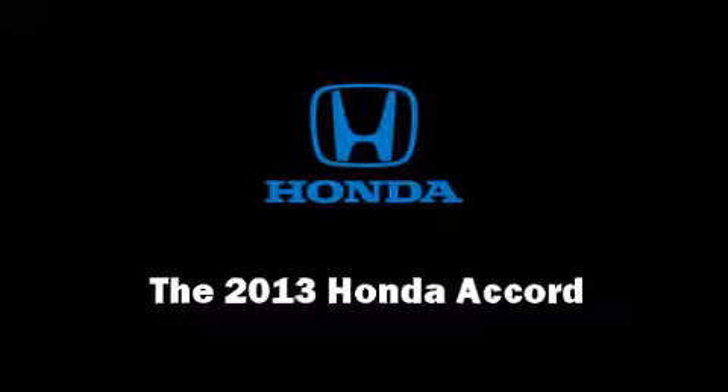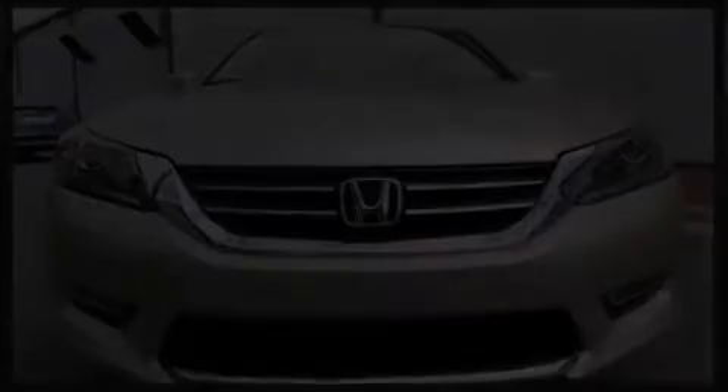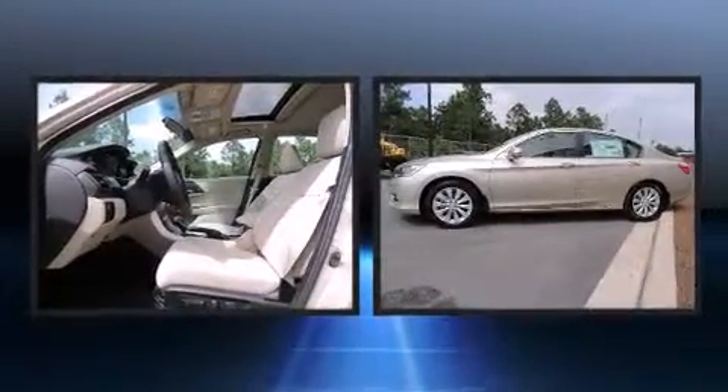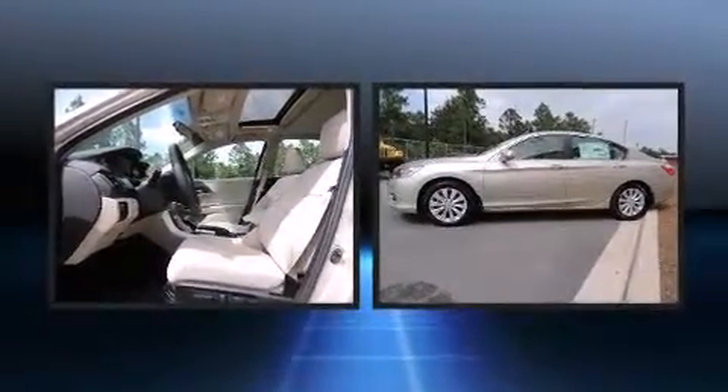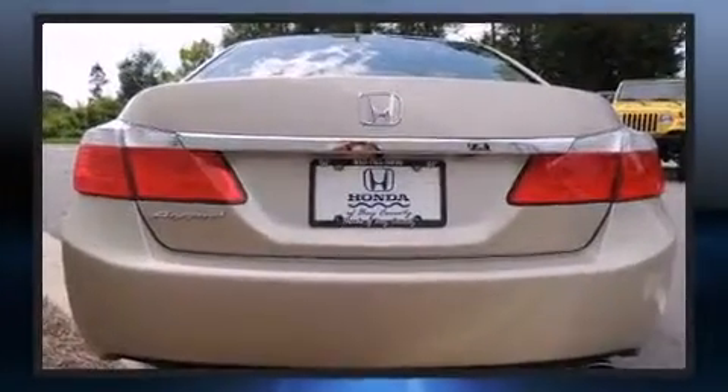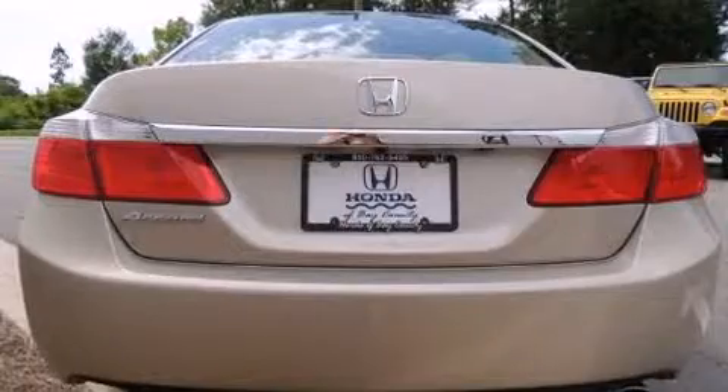You're going to love the 2013 Honda Accord. This four-door, five-passenger sedan stands out among competitors in its class. It features a continuously variable transmission, front-wheel drive, and a 2.4-liter four-cylinder engine.